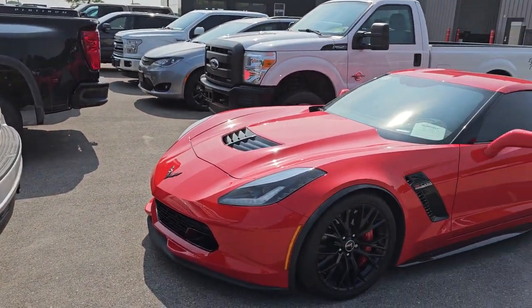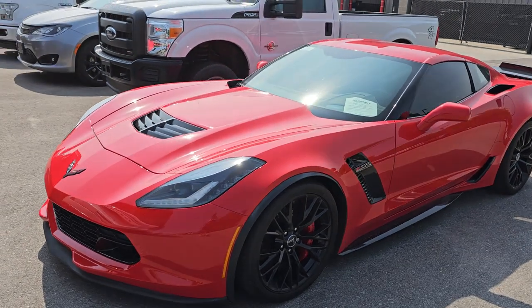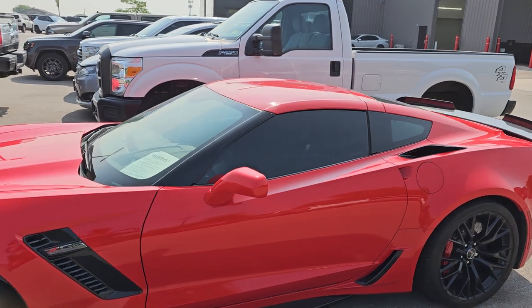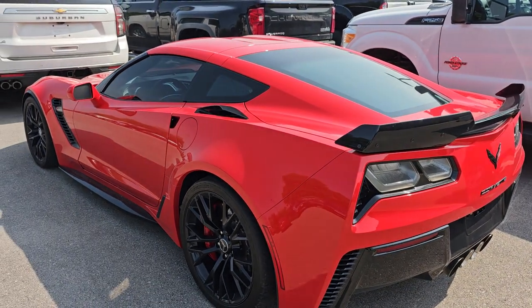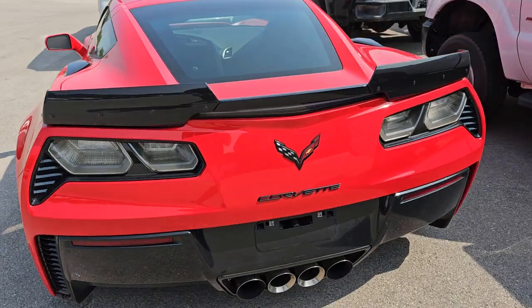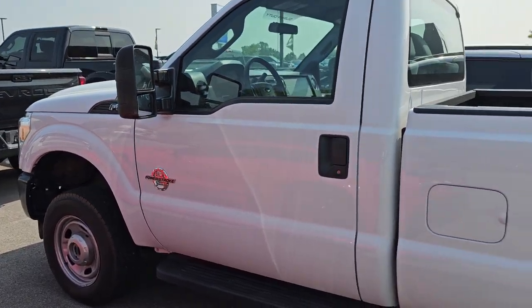We got a 2017 Chevy Corvette Z06 — this is a stick shift. This thing is just about perfect, really nice and clean all the way around. It only has 12,000 miles. I think the color on this one is torch red, really a good-looking Corvette in really nice condition. This will go fast — almost all of our Z06 stick shift cars go extremely fast.